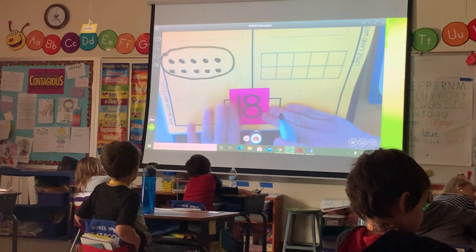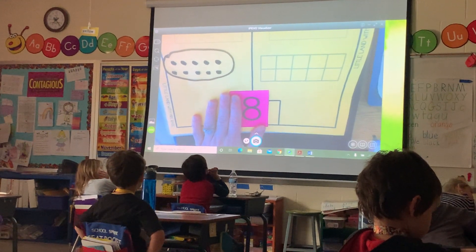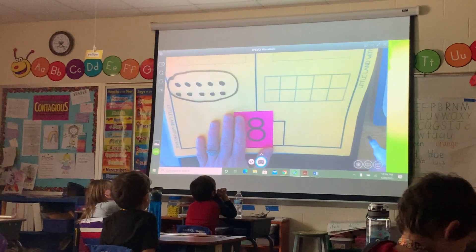Okay, so let me cover up the tens place. How many 1s do we have? 8! 8, Corbin. How many am I going to put in the 1s place, Corbin? 8!